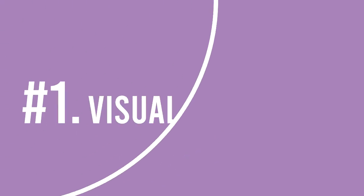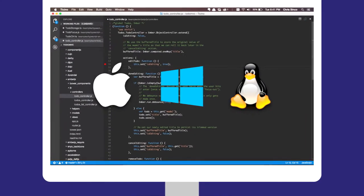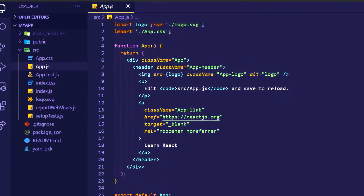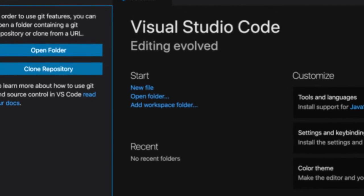Number 1: Visual Studio Code by Microsoft. As a beginner, I would recommend that you should definitely use Visual Studio Code. It is completely free and available for all operating systems. It has many wonderful features, and it is the perfect code editor for all beginners.